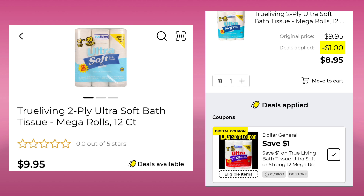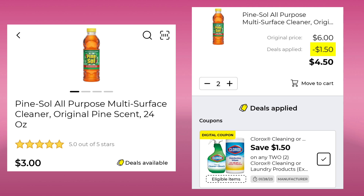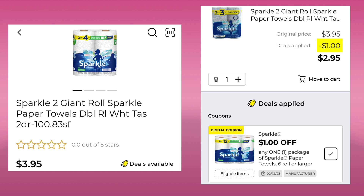Next up, we have the True Living Bath Tissue, 12 count at $9.95. We're going to save a dollar and pay $8.95. The Mr. Clean Magic Eraser Cleaning Sheets, eight count, are $3.50. You're going to pick up two, save $3.25, and pay $3.75. The Pine Sol is $3.00 — you want to pick up two. You'll save $1.50 and pay $4.50. It also goes with other products. The Lysol Clean and Fresh in the dollar section — save 50 cents and pay 50 cents; it's a great filler item for Saturday. The Angel Soft Toilet Paper eight Mega Rolls is $5.95 — $1.00 digital makes it $4.95. The Sparkle Giant Two Roll is $3.95 — dollar off, pay $2.95.